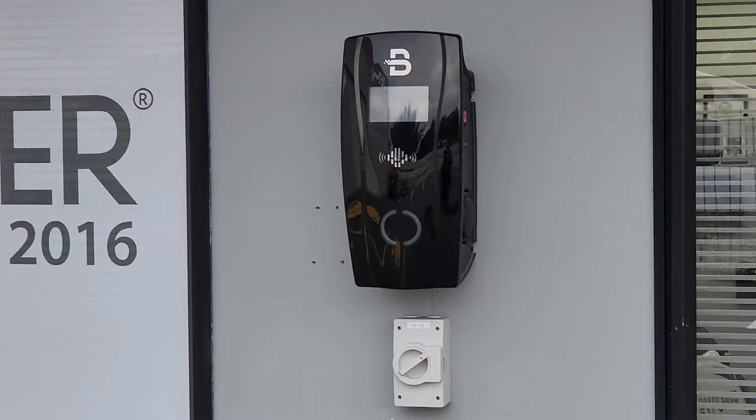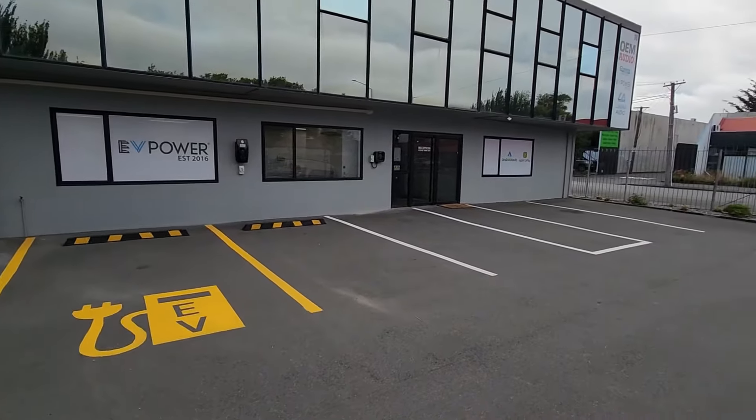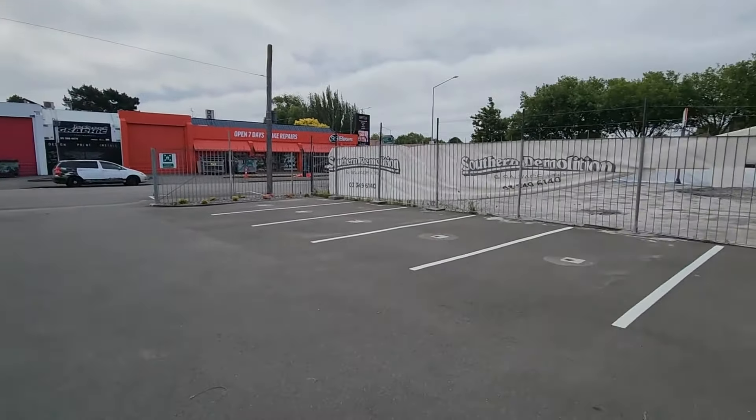You can see we have plenty of parking for customers, and our wall chargers are installed so that our customers can get a real idea of how these devices might look at their place. Let's take you inside for a look around.